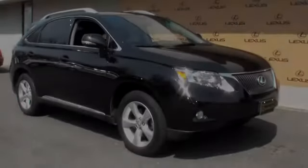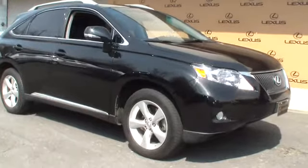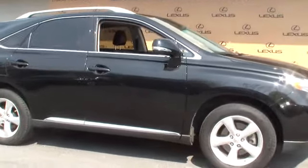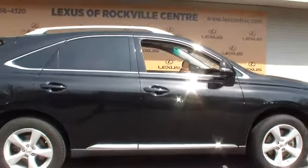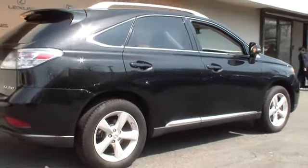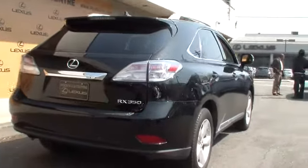2011 RX350. The RX350 offers a driver-inspired design and intuitive technology that puts you in total control of your interior. Paired with a spacious cargo area and a powerful V6 engine, the RX350 continues to offer the best combination of powerful performance and interior luxury in its class, and is priced below $45,000.